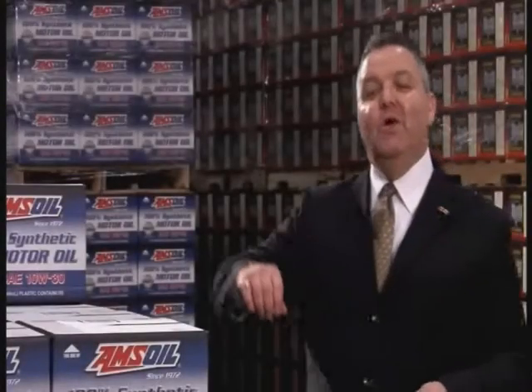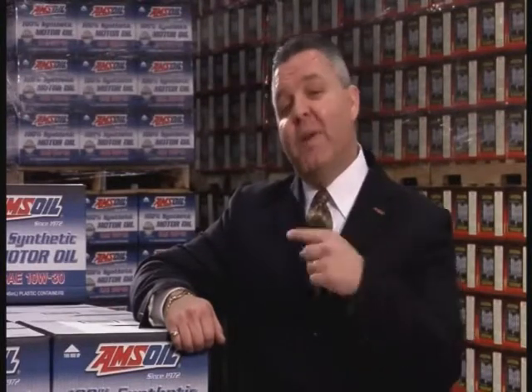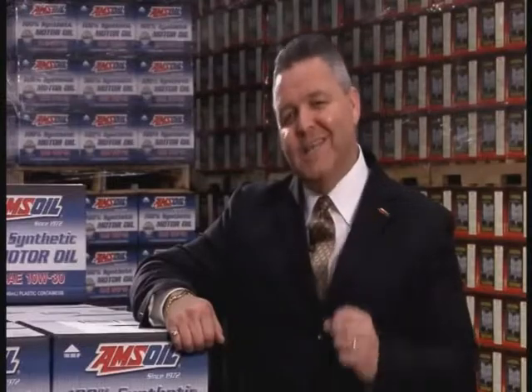So today we know that not all synthetic motor oils are created equal. Just like conventional motor oils, some are better than others. So we went back to the experts and asked: what sets AMSOIL apart?